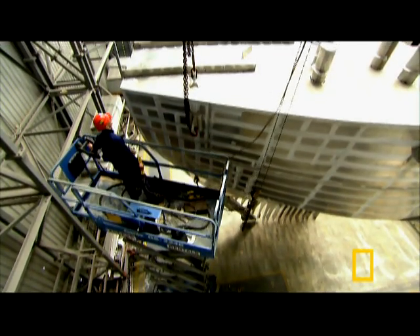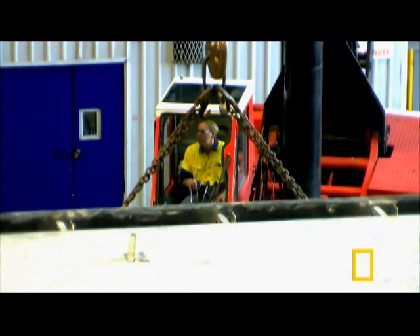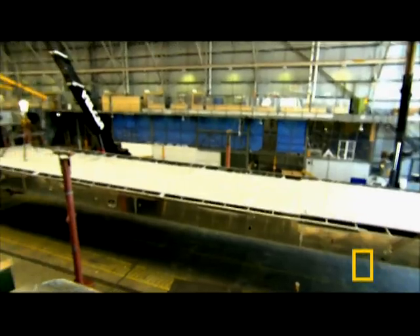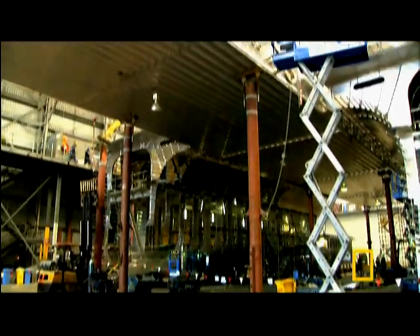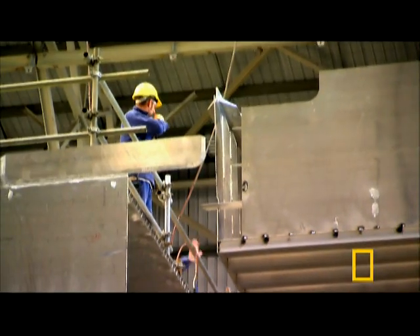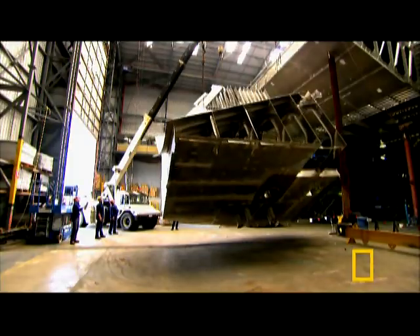The team has a monumental job and a tight schedule. In just eight weeks, they have to complete a twin hull structure, 300 feet long and as big as a city block. Workmen have built 40 separate modules and are now piecing them together.